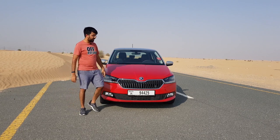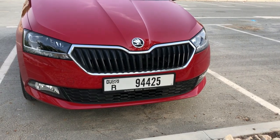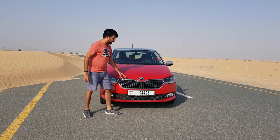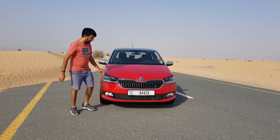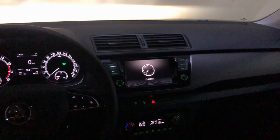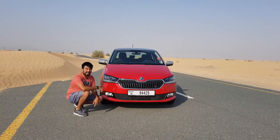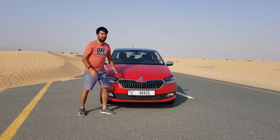Starting from the front, you get the distinctive Skoda-style grille — a vertical slotted grille in black with a chrome surround and the new Skoda badging. The headlights are dynamic LED clusters with cornering lights built in. At the bottom you'll find halogen fog lamps, though the styling is very similar to the Skoda Liner.